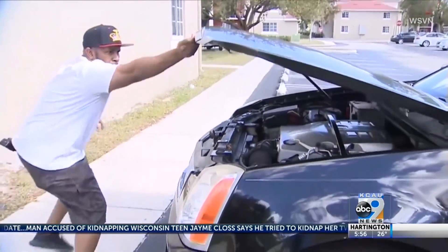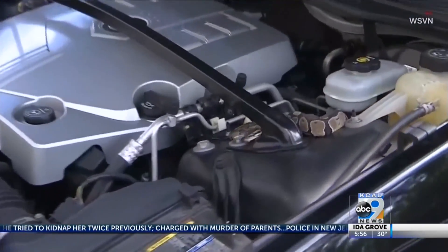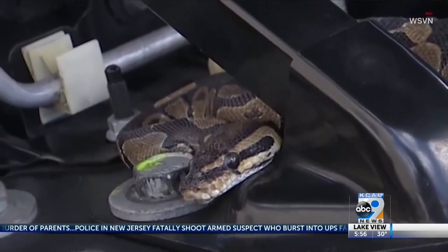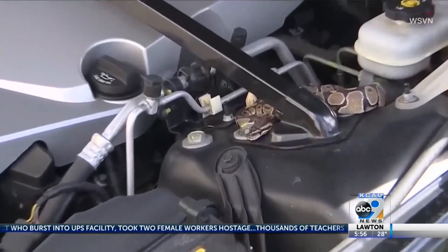Watch this Florida man deal with a boa constrictor he found under his SUV's hood. "It's right there. It's right there!" Ernst de Manch had just dropped his kids off when he popped his Cadillac's hood, and that's when he discovered the slithering surprise.